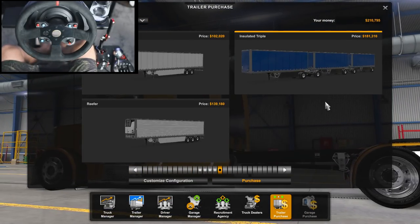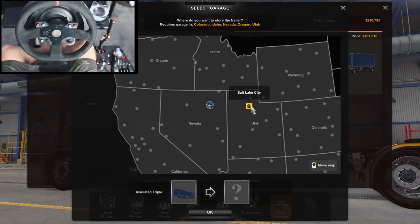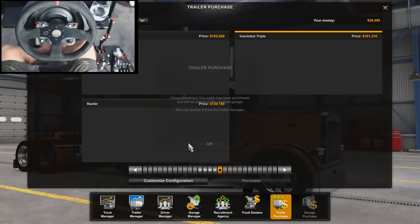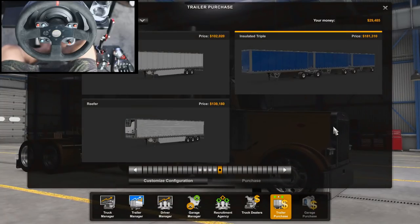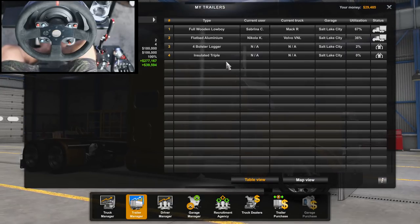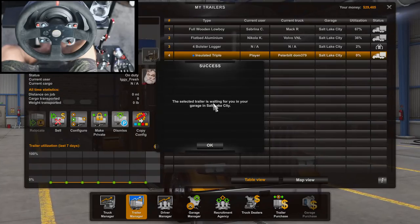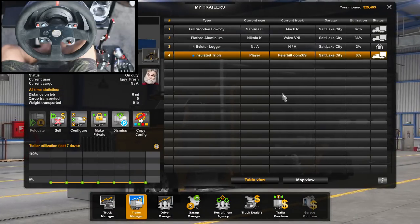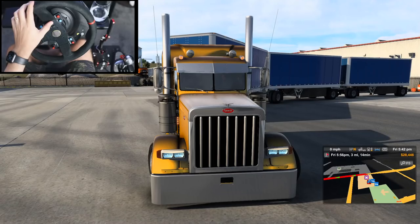I wish we could have applied some livery to it, but we just couldn't do it. We're going to transport it to the Salt Lake City garage, pick it up, and do a quick delivery with it to see how much money we can actually make with this trailer. The selected trailer is waiting in the garage — we just have to go to Salt Lake City and pick it up, then we'll do a local delivery there.